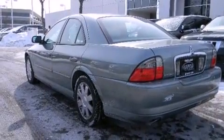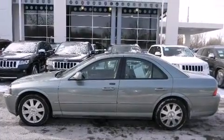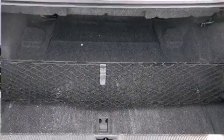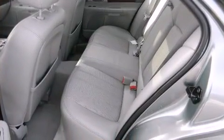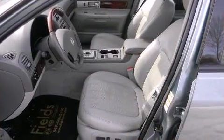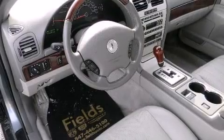Lincoln prioritized practicality, efficiency, and style by including a built-in garage door transmitter, automatic dimming door mirrors, heated and ventilated seats, power door mirrors and heated door mirrors, and power seats. The memory system includes pedal position, allowing multiple drivers to find their preferred driving positions easily.